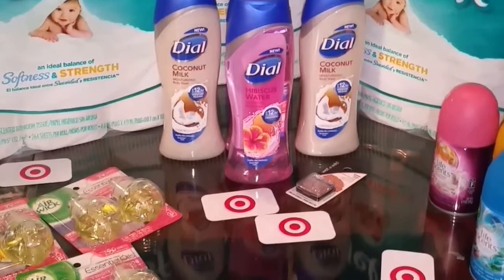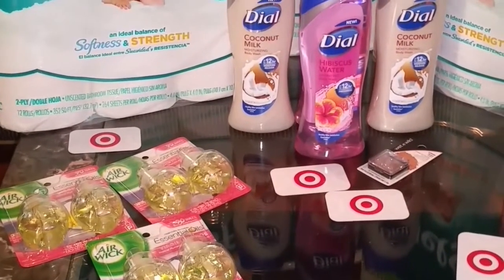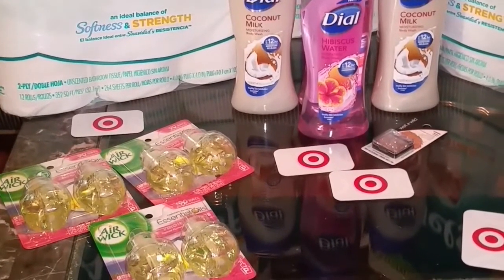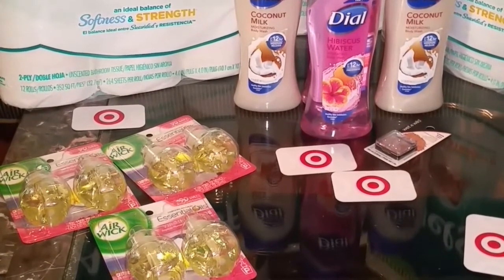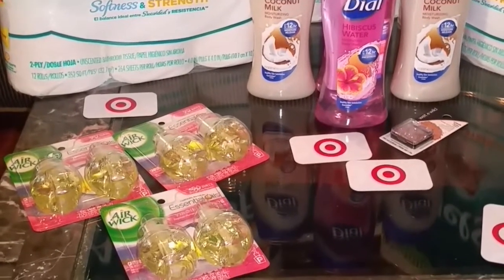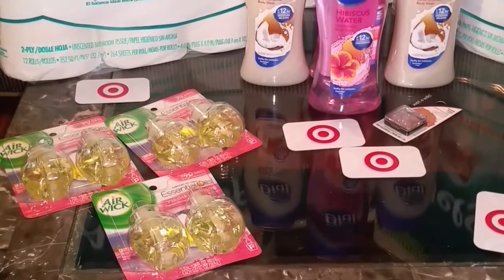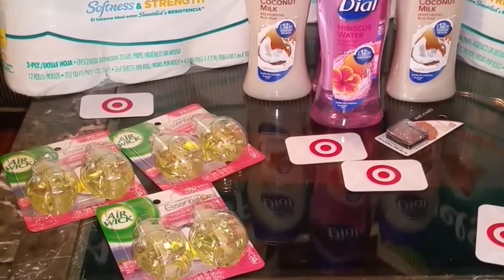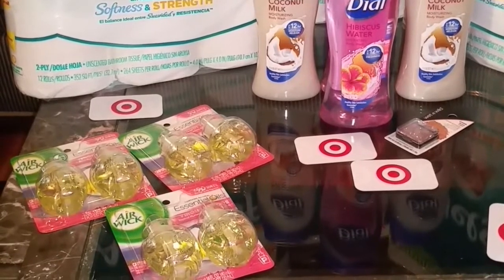I did have debit cards to roll into this deal. The next deal I took advantage of is the Airwick. These were on a debit card promo as well — when you buy three, you get a $5 debit card. These were priced at $5.19. I used two of the $1.25 off one coupons; I could only use two because the coupon is limited to two like coupons per transaction. Before coupons, the subtotal was $15.57. Factoring the two $1.25 off coupons and the debit card I rolled in, the final cost is $8.07, or $2.69 each.